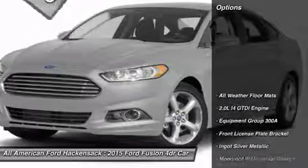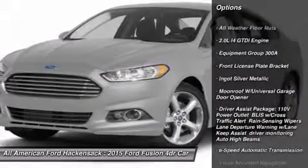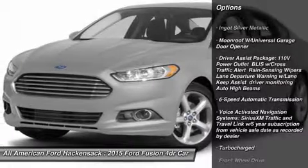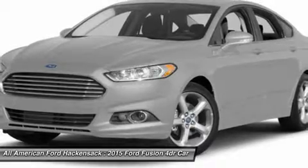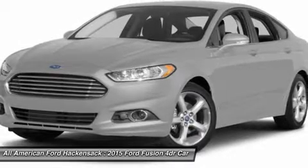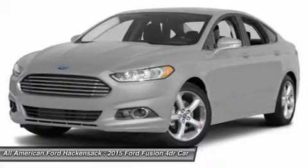Here are some of this vehicle's great options: anti-lock braking system, power passenger seat, steering wheel audio controls, power steering, HomeLink garage door opener, six-speed automatic transmission standard, aluminum wheels, four-wheel disc brakes, AM-FM stereo radio, and a premium sound system.